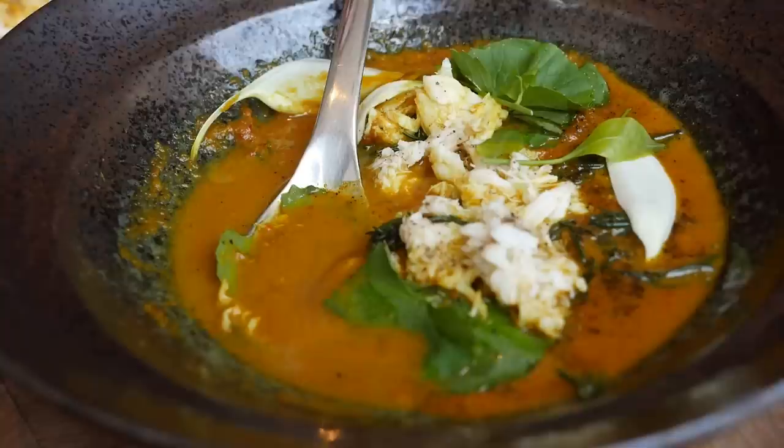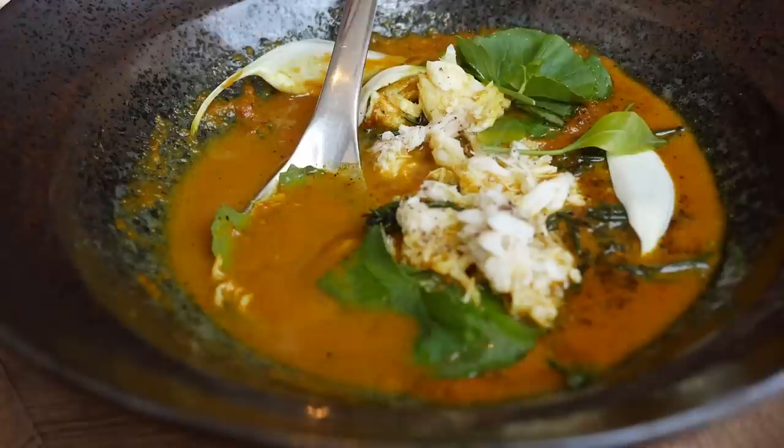That is a big bite, but I think I can handle it. It has a sweet taste to it, but at the same time there's this explosion of smoky flavor — you can taste the pepper — and then the shell-less crab literally just melts in your mouth.